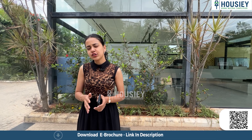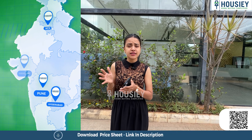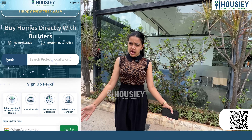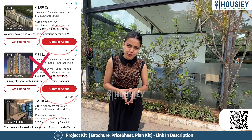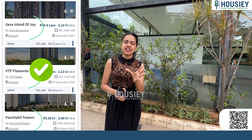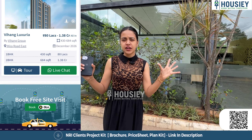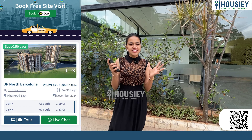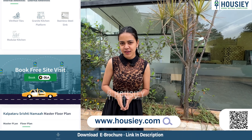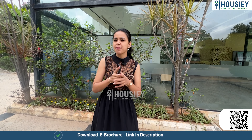Before that, I want to give you some information about Housiey. Housiey is India's first real estate platform that directly connects home buyers with developers, giving you the bottom-most price guarantee. Most of you must have experienced the frustration of making inquiries online only to be hit back with calls from various brokers. But here at Housiey, since listings are done directly by the developers, no broker is involved. You can come, look at your dream house, and book it with the help of Housiey. Now let's go check out the sample villas.